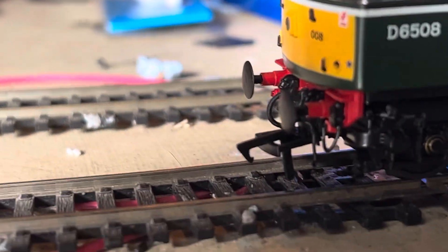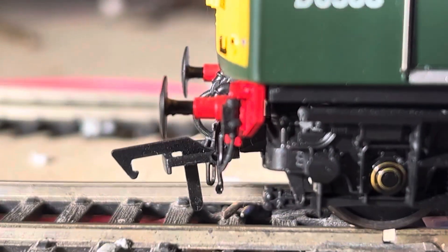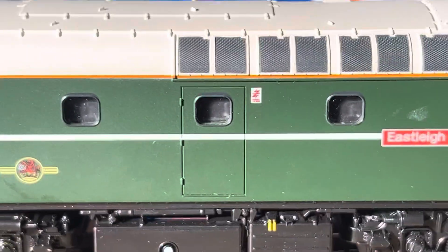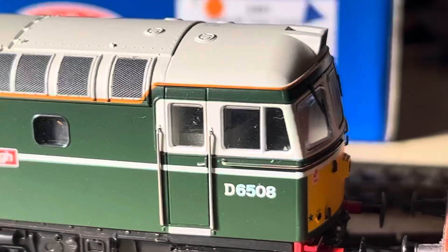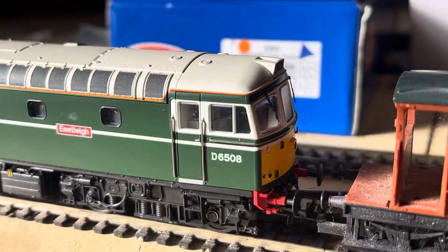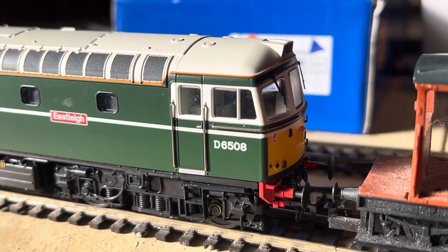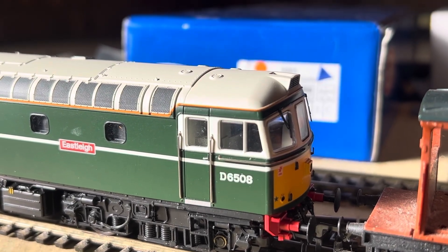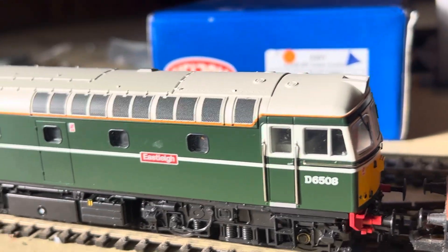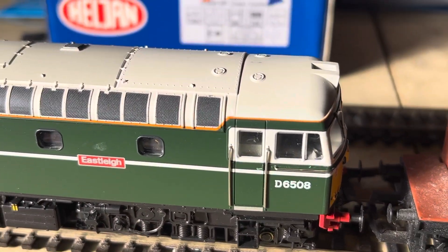Heljans do suffer from droopy couplings — either way, that coupling there is drooping down. They need to sort that out, because I've just looked at another model that's just come out and it's got the same problem. But on the whole they're a good company and they're worth getting their products. I wasn't aware of them until about 15 years ago when I first came across the Western — the 52s — and I thought what a fabulous model they are. I must get one; I ended up getting three, but they were cheaper then.